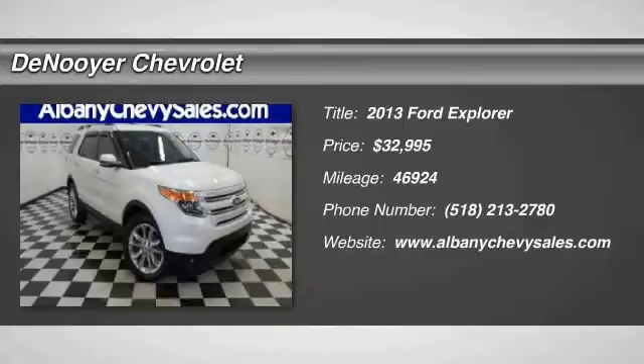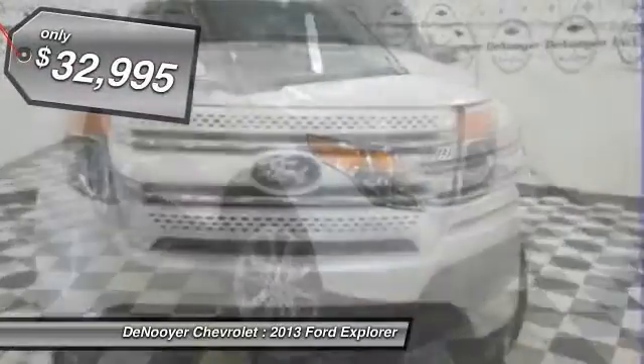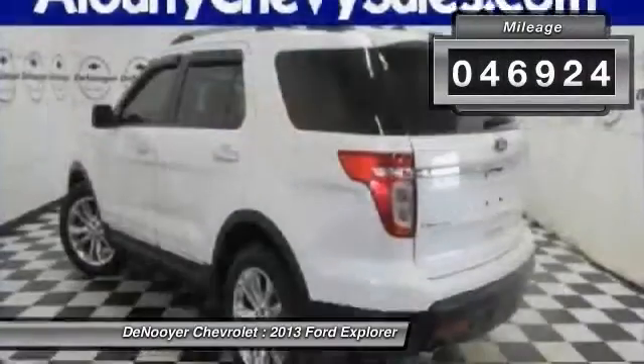The 2013 Explorer. You've got a lot of capabilities to call on in a Ford Explorer. Don't underestimate your choices. And is priced below $35,000. This vehicle has less than 50,000 miles.